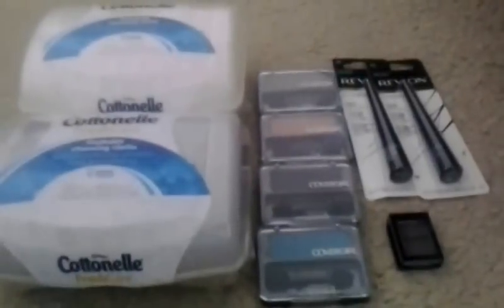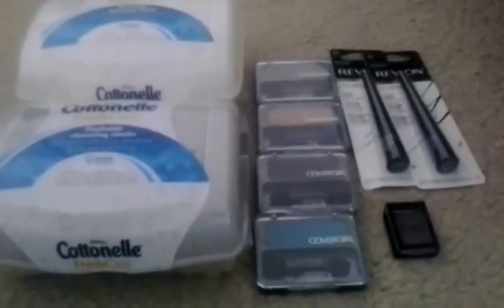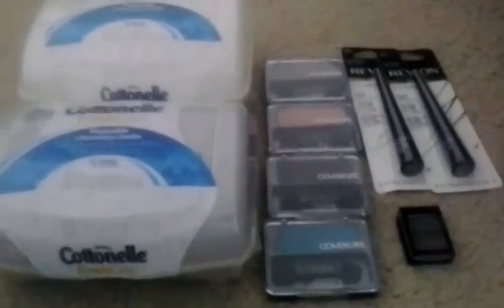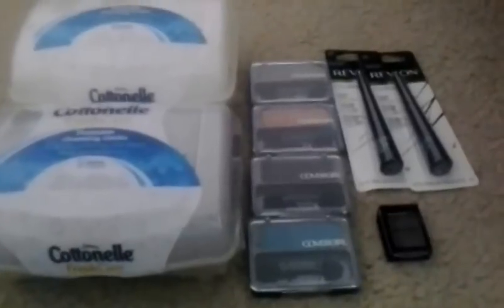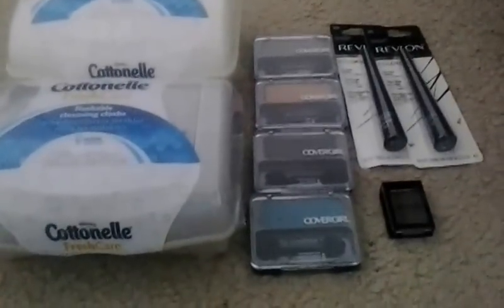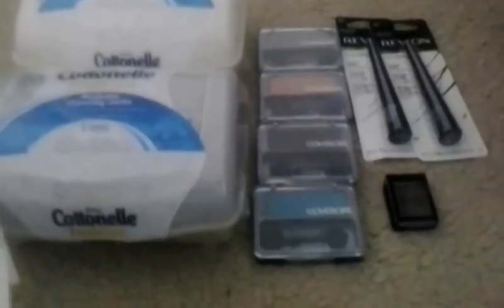I had another $3 coupon but had already used it elsewhere, so it would have been even better. I used the $1 off Lowe's card coupon and was able to save $4 off my order. I also picked up a Revlon eyeshadow — $3.29 with the silver discount made it $2.96, and then I had a $2 internet printable coupon, making it $0.96.